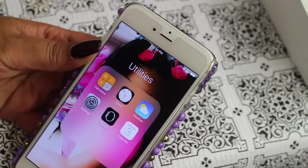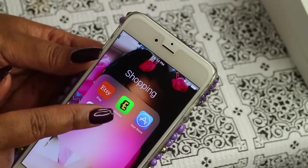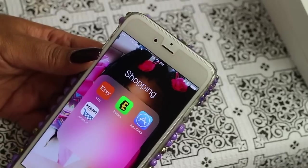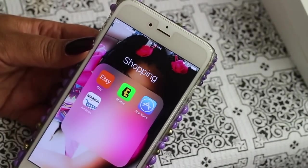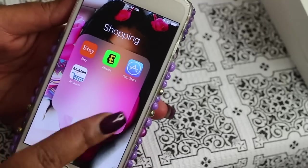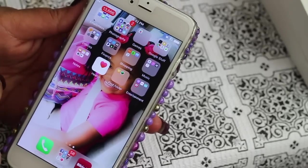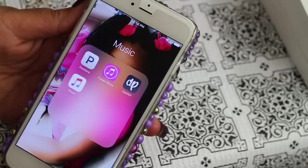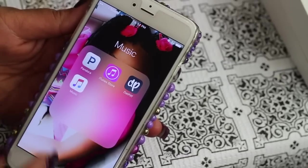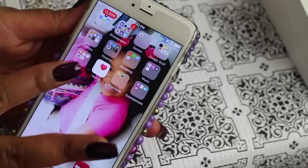My shopping app has Etsy, Ebates — I love getting my big fat checks from Ebates — the Apple Store, and Amazon because I'm always purchasing from Amazon. My music app has Pandora, the iTunes Store, Piff, and my phone's music library — nothing major, we all know those apps.